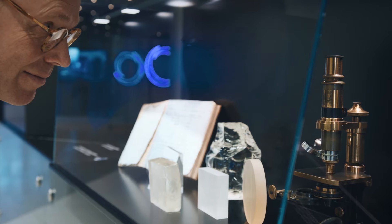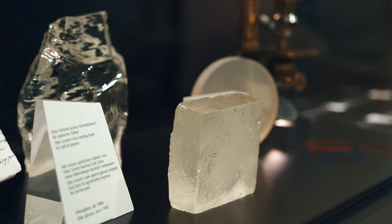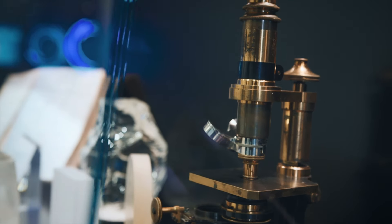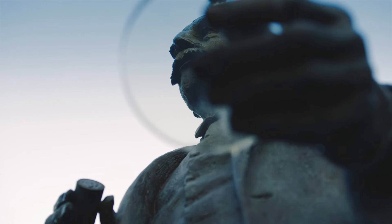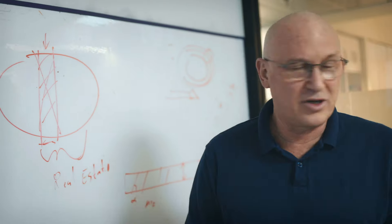In the history of SCHOTT, the very origin was a corporation where Ernst Abbe, one of the godfathers of optics, developed new optical concepts. And right from that time, SCHOTT was always the company that developed optical materials and optical manufacturing to convert ideas into products.